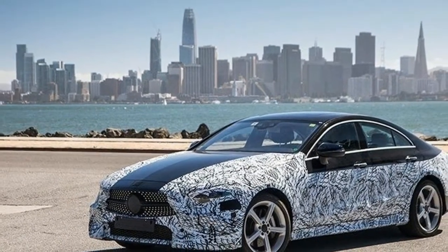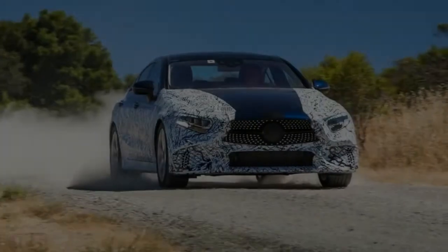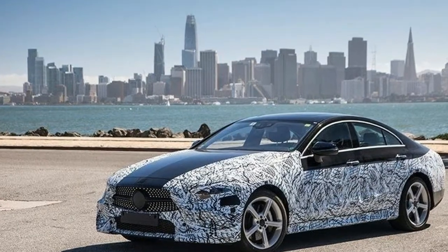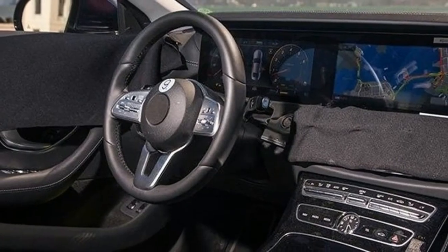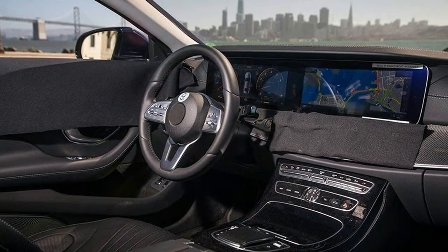Everything else seems to be standard E-Class business, but more unique features should surface as the vehicle moves closer to production. Pricing for the new generation model should increase slightly. The outgoing sedan is now priced from $66,900, but the final sticker of the upcoming model will depend on what version will be used as a base offering. A similarly equipped four-door coupe should retail from around $68,000.